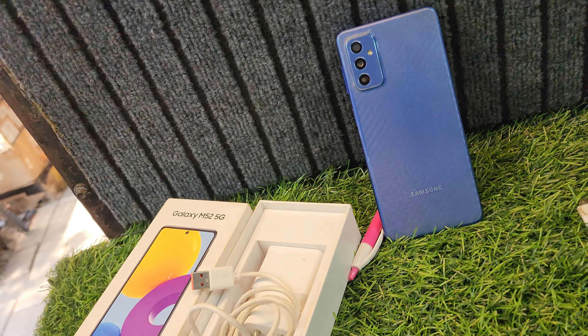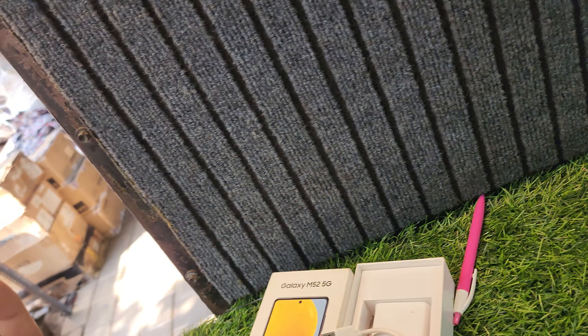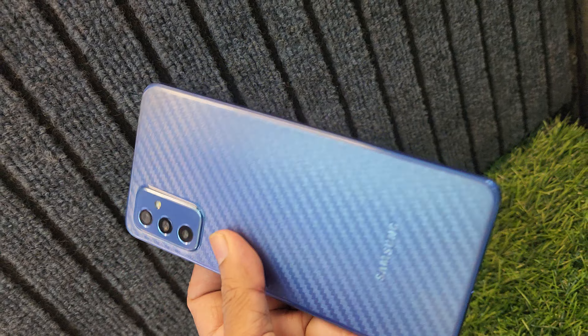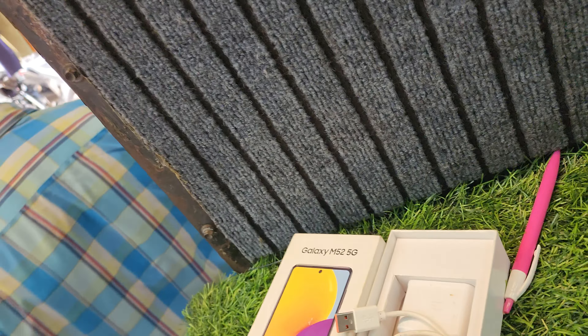It has a box and charger. The price is ₹13,500. It's a 5G mobile with a 5G charger.